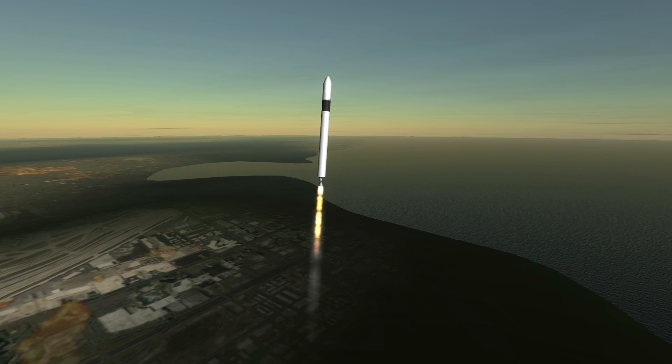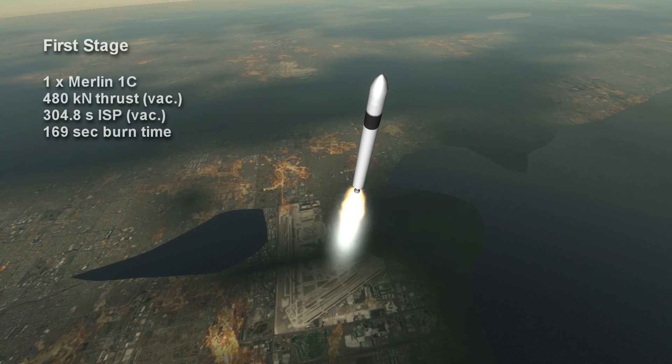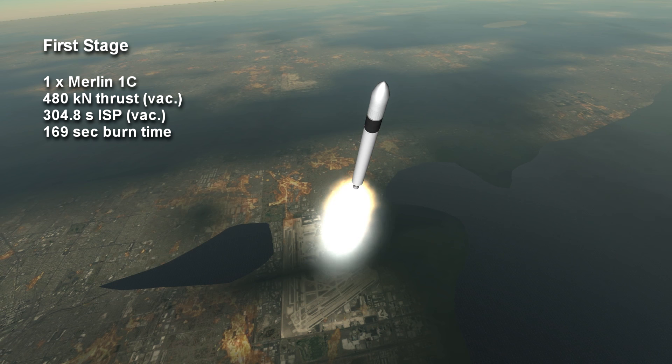Two other launches with the Merlin 1C made it to orbit, while the other three launches failed. The Merlin 1C had 480 kN of vacuum thrust and a vacuum-specific impulse of 304.8 seconds. It burned kerosene and oxygen for 2 minutes and 49 seconds.